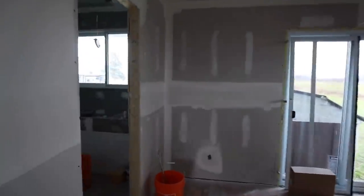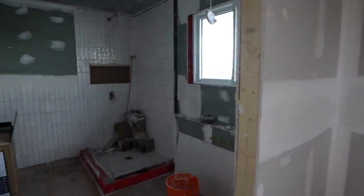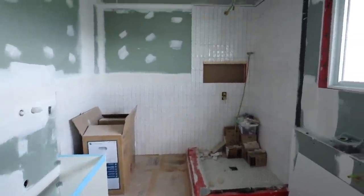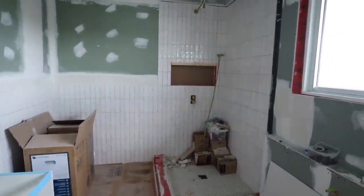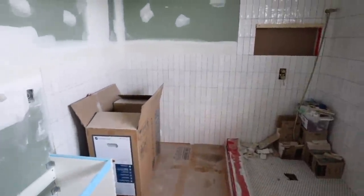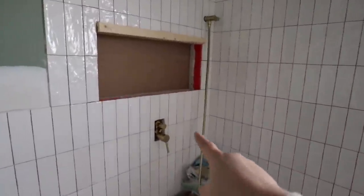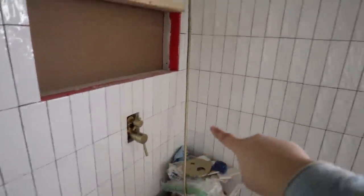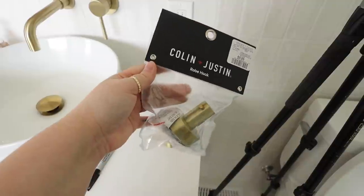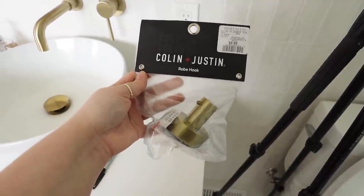I think the biggest change since I last saw you guys is the bathroom. The floor is protected right now but lots of tile has gone up, and we have the faucets installed. It's all coming together — Michael got me these for Christmas and they're going to hold our towels by the shower.